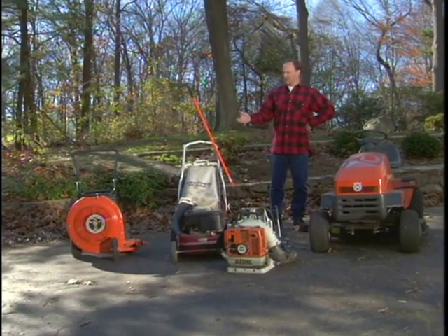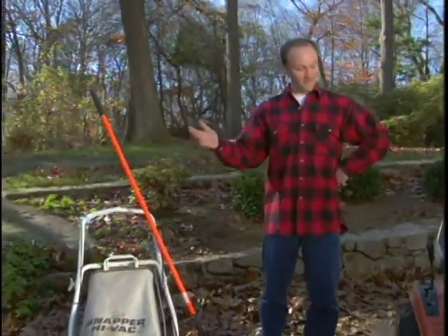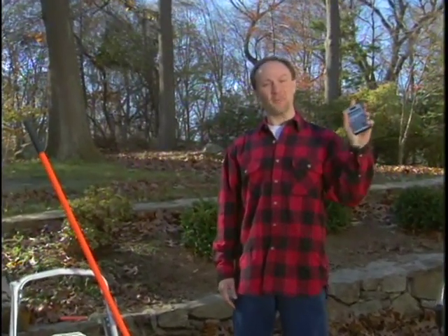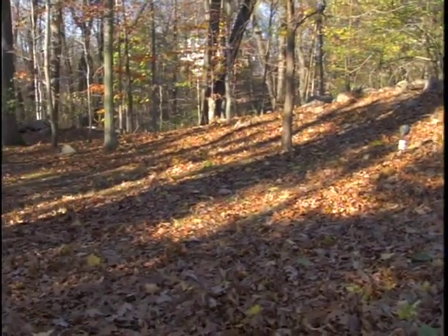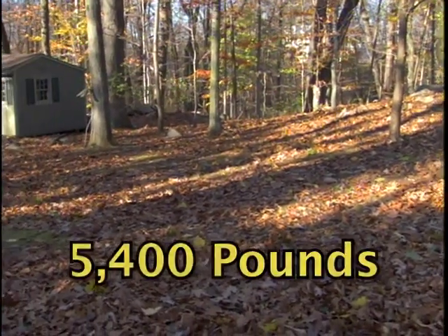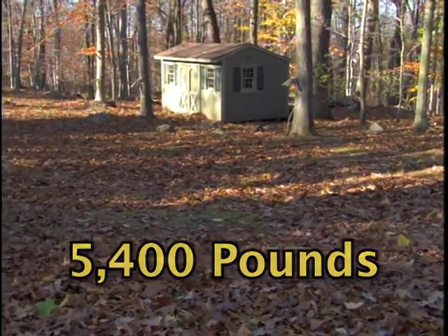With all of this equipment available for outdoor cleanup, why is it still such a tough job? You can get the answer right on your pocket calculator. If you have as little as two ounces of leaves per square foot, then on a single acre, you have 5,400 pounds to move. That's almost three tons.